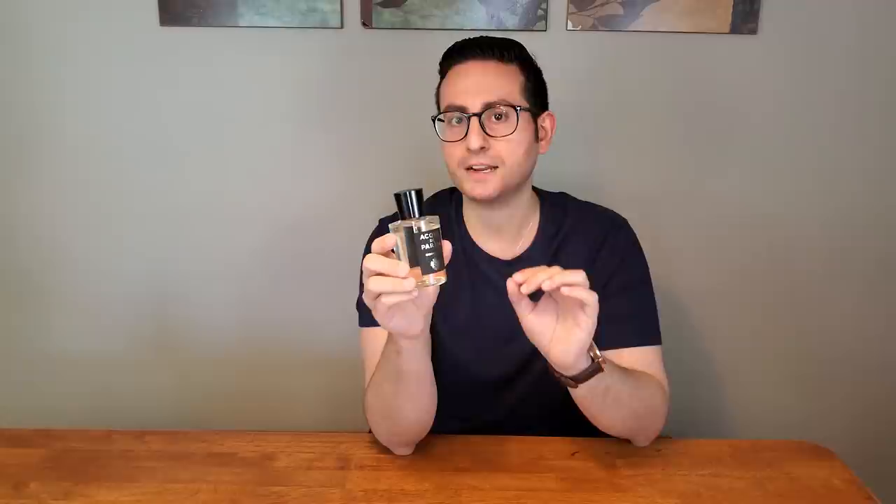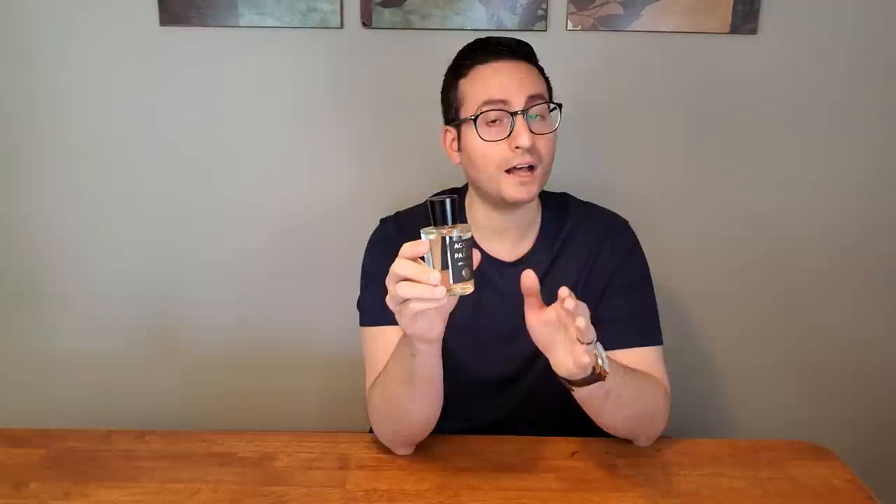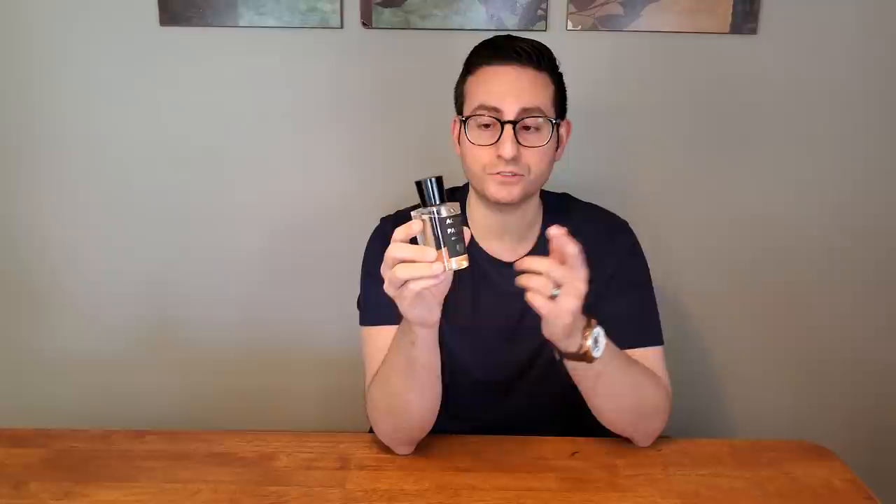Osmanthus is one of those ingredients that I really vibe with. When you smell it on its own, it can actually come across smelling quite bitter, but that is not the case with this fragrance. It's very polished, very elegant, very professional, and it also comes across smelling rather clean as well. So Osmanthus by Acqua di Parma is a fantastic fragrance. I can't wait to wear more of it now that the weather is starting to warm up.